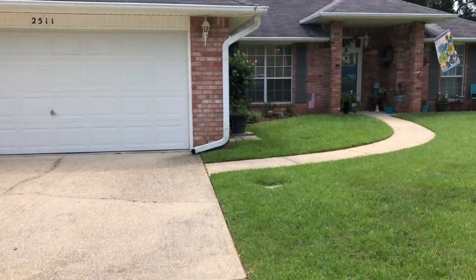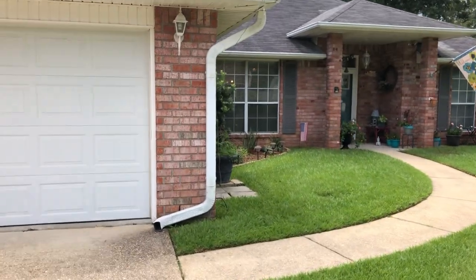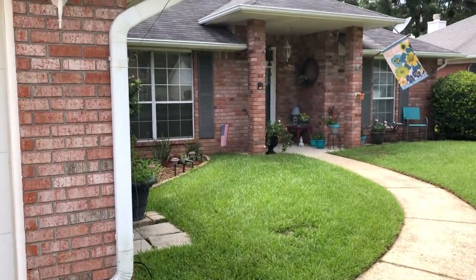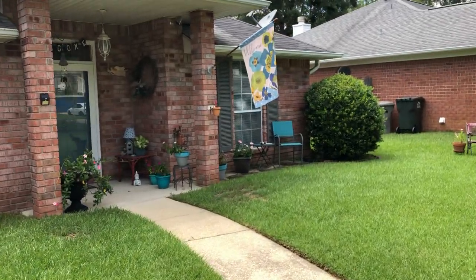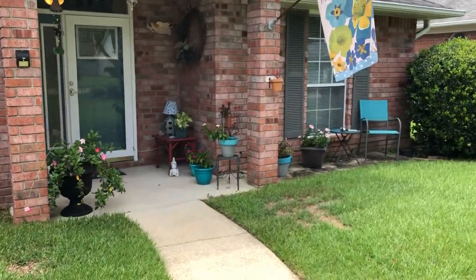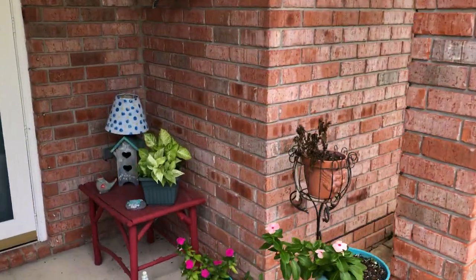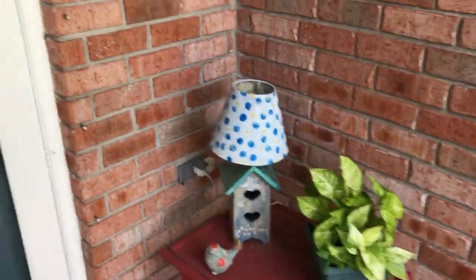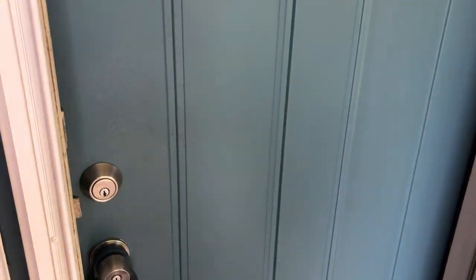Hi everyone, I'm here in the Forest Creek subdivision at 2511 Southern Oaks Drive, Cantonment, Florida 32533. Today I'm taking you into a gorgeous three bedroom, two full bath home, a little over 1,700 square feet and located on about a quarter of an acre.